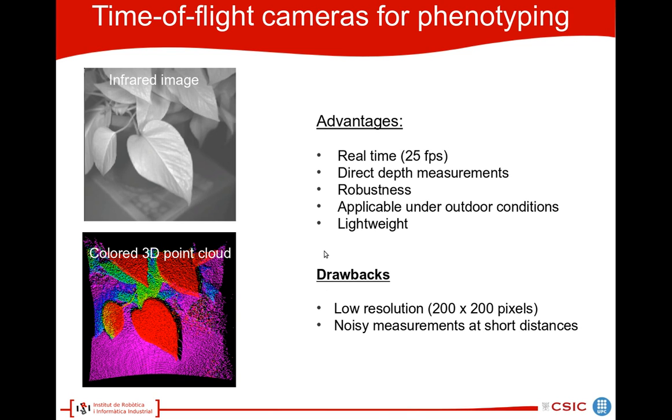In this work, we investigate the use of time-of-flight cameras for phenotyping. The advantages of time-of-flight cameras are that they work in real time. Measurements can be taken, for example, during the motion of the robot. Then we have direct depth measurements, which increases the robustness of the method. It is, to some extent, applicable under outdoor conditions. It is lightweight.